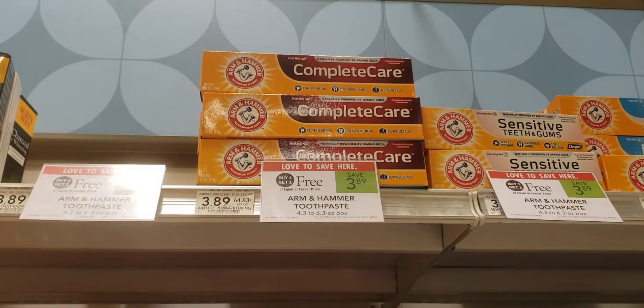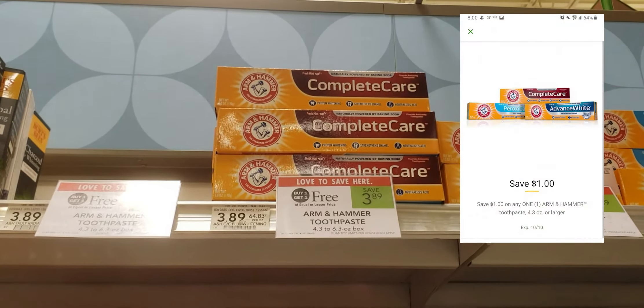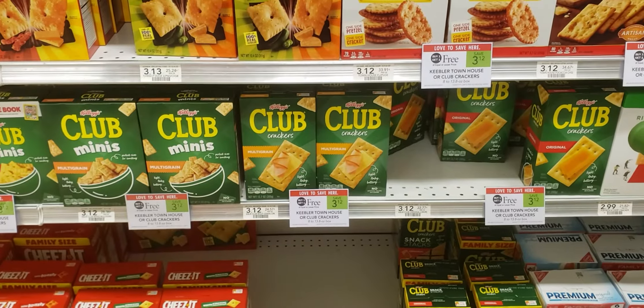This week Arm & Hammer toothpaste is on sale BOGO for $1.94 for one. We have a $1 off one coupon leaving your out of pocket to be $0.94.